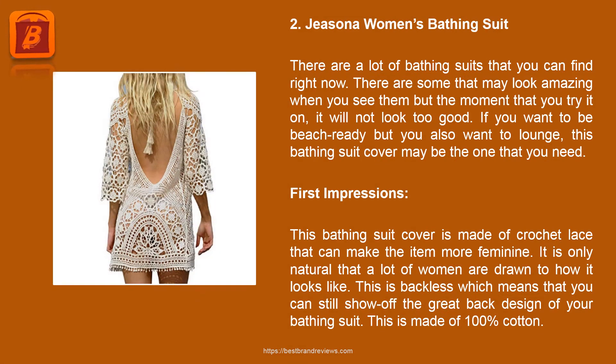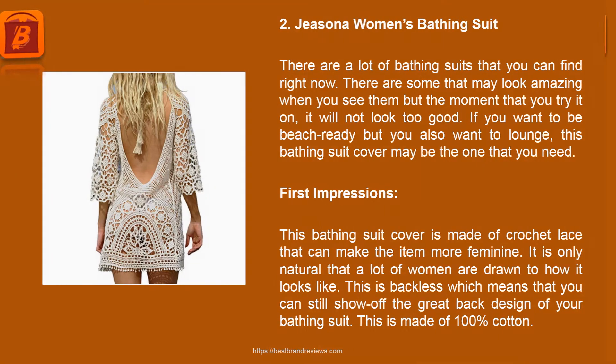Product 2: G Zona Women's Bathing Suit. There are a lot of bathing suits available right now. Some may look amazing when you see them but the moment you try one on, it will not look too good. If you want to be beach-ready but also want to lounge, this bathing suit cover may be what you need. This cover is made of crochet lace which makes it more feminine. It is backless, so you can still show off the design of your bathing suit. This is made of 100% cotton.